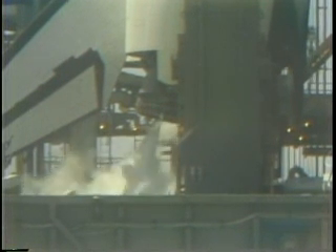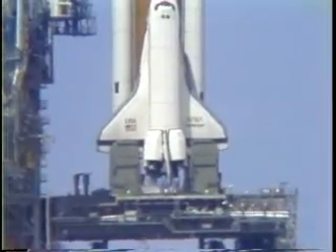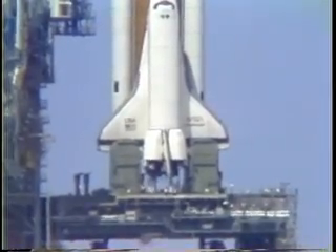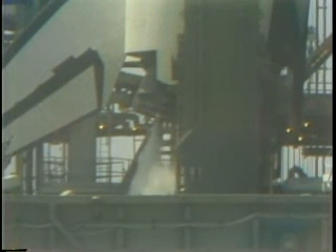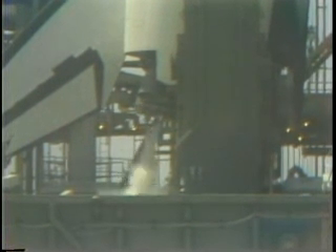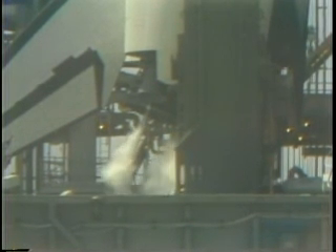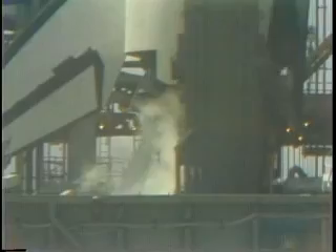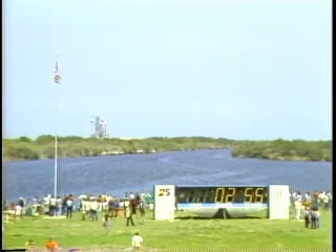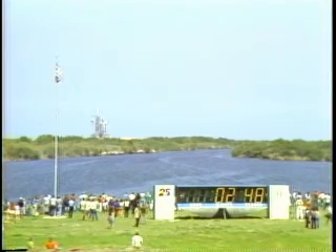T minus three minutes, 40 seconds and counting. The elevon, speed brake, and rudders are now being moved through a pre-programmed pattern to ensure that they're capable of doing their jobs during flight. The shuttle is now on internal power; however, the fuel cells are still receiving some fuels from ground support equipment for another minute. The profile checks of the aero surfaces is complete and verified, and the aero surfaces are in launch position. Coming up on the three minute point — T minus three minutes and counting. The engine gimbal, or movement check, of the main engines is underway.